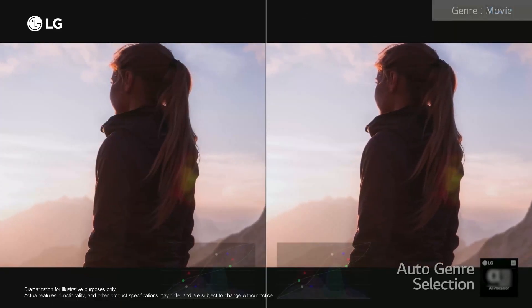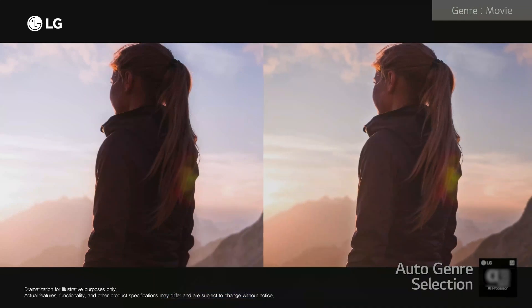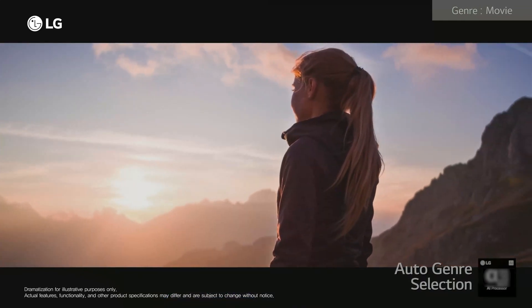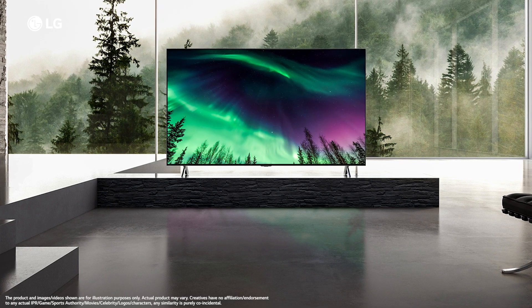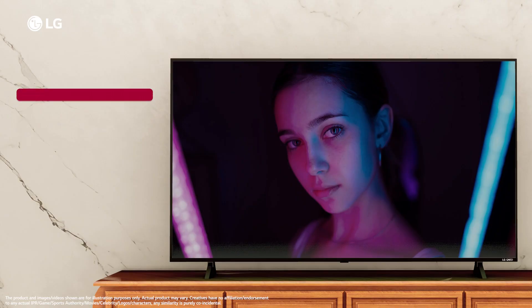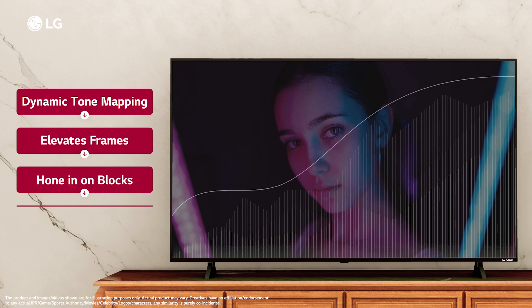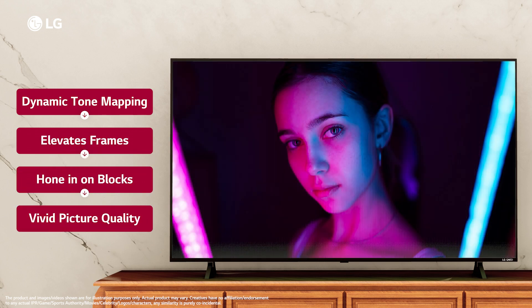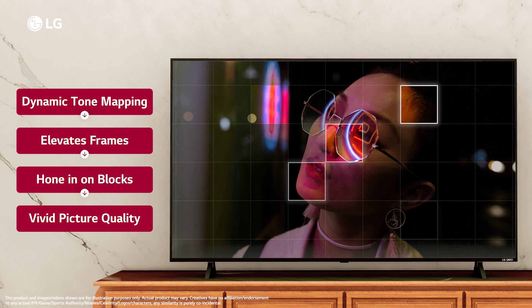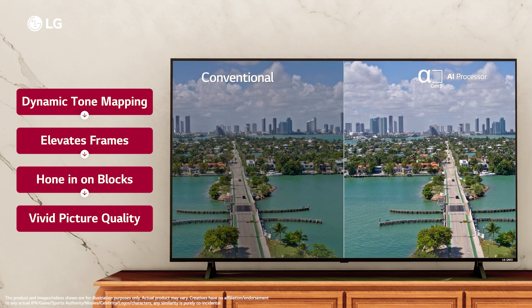So you can enjoy brilliant color, enhanced shadow details and razor-sharp dark definition displayed on a stunning ultra big screen. LG QNET 83 TV is launching with an all-new dynamic tone mapping feature, which uses a technique to not just elevate the frames but also to hone in on blocks across the screen for a more dynamic and vivid HDR picture quality.